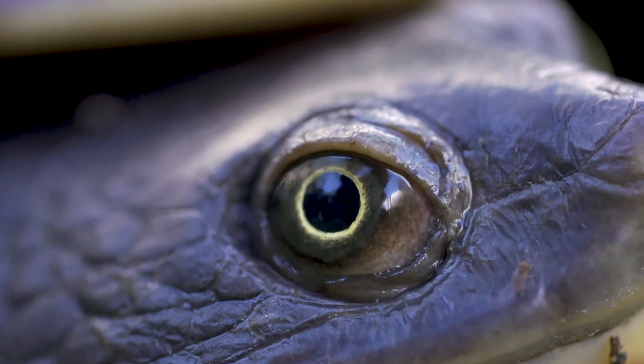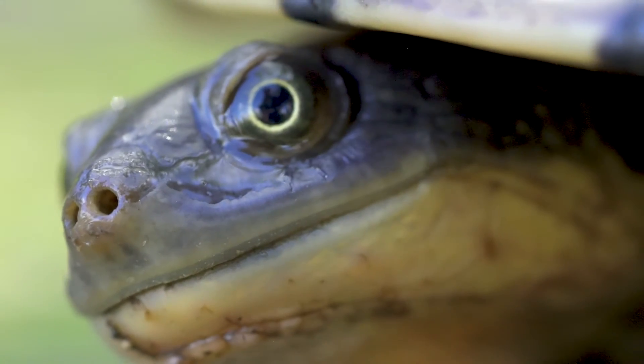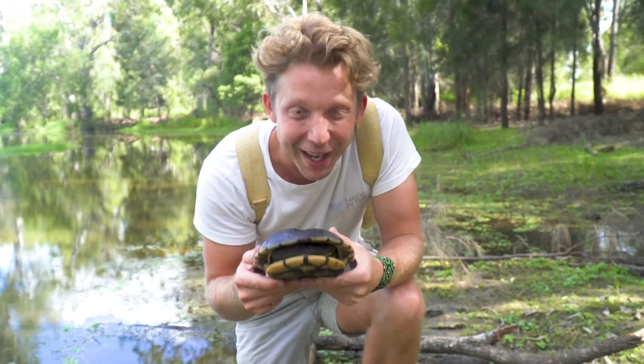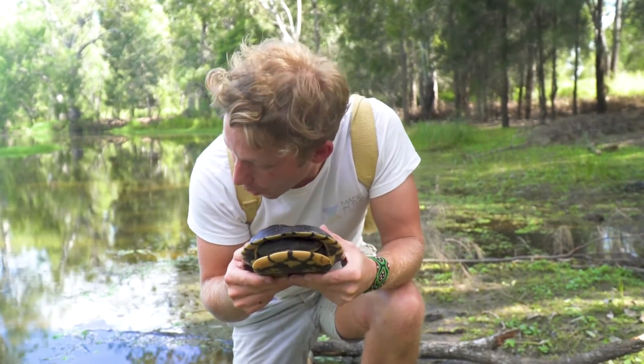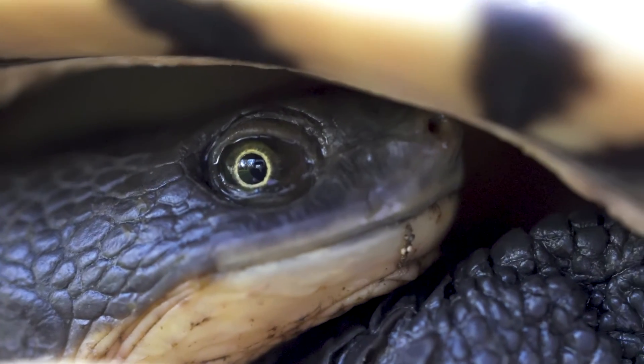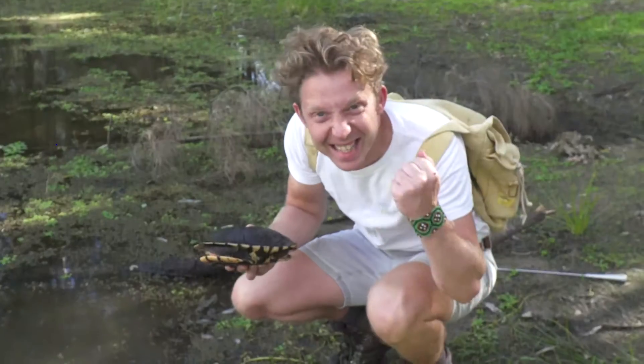They're incredibly prehistoric. I'm going to let this long-necked turtle back in the water, and hopefully we'll get some really good shots of that long neck coming out. Snake-neck turtle. Happy hunting.